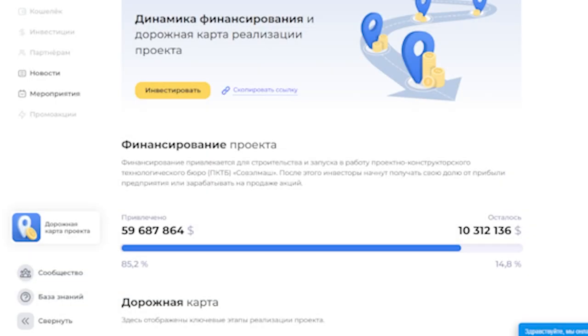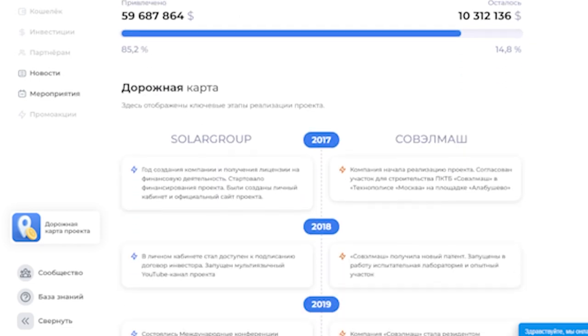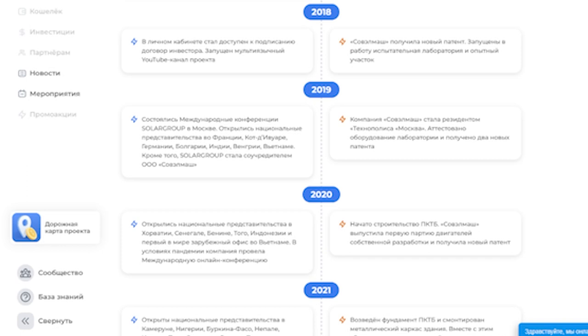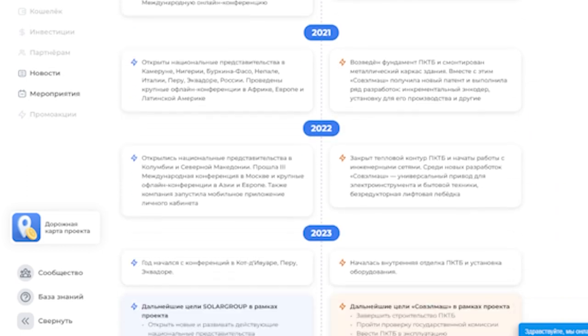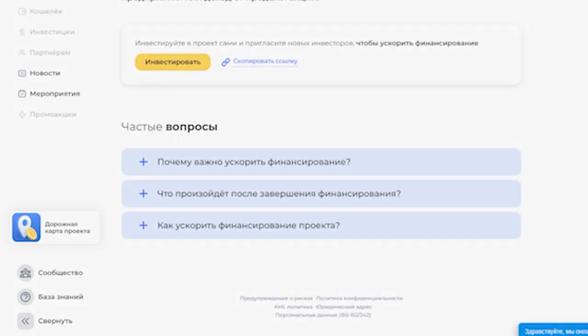Solgrove has created a new roadmap of the project. It shows the dynamics of financing in real time: how much investment has already been attracted and how much remains to be attracted according to the plan. It also shows the key achievements and goals of Solgrove and Sovelmash within the framework of the project. The link to the roadmap is in the description under the video.